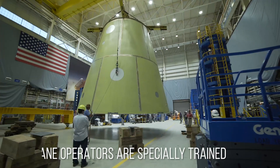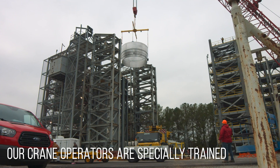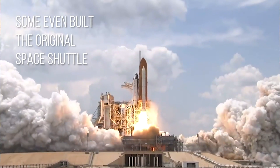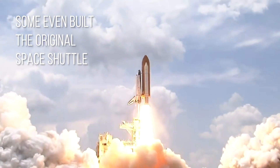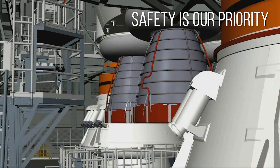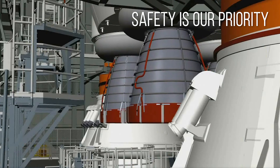Our crane operators are specially trained to handle loads as enormously important as SLS. Some even helped assemble the original space shuttle. We need to make sure our people and our equipment are safe during this huge lift.